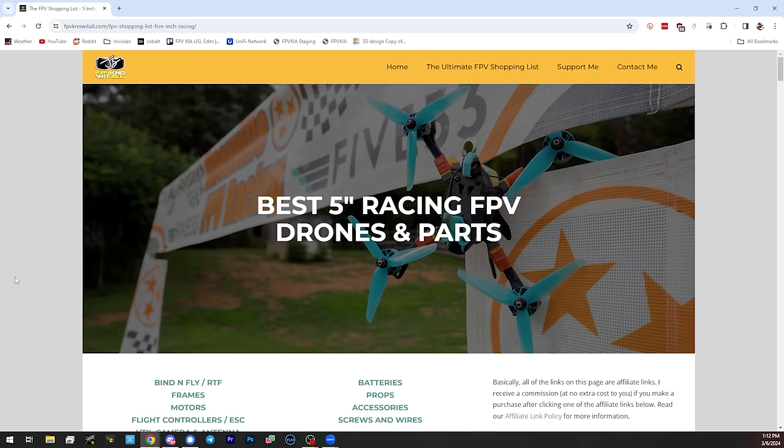Recently I sat down to update my website. I have a page called the Ultimate FPV Shopping List on fpvknowitall.com, and one of the pages there is the best five-inch racing FPV drones and parts. When I sat down to renew it, I thought: I should just look at everything the pros are using — that's obviously what I should be recommending. There are a few things I put on there even though pros aren't using them, for reasons we can talk about.